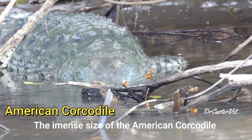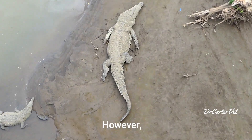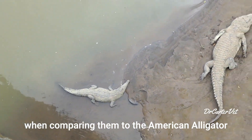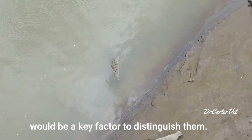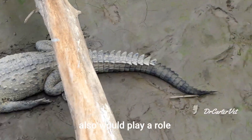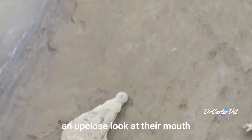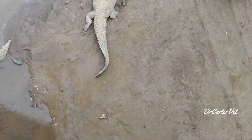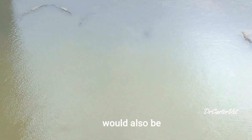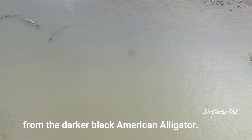The immense size of the American crocodile would easily differentiate it from the speckled caiman. However, when comparing them to the American alligator, the long, thin, pointy snout would be a key factor to distinguish them. The brackish water habitat they occupy also plays a role. If you manage to get an up-close look at their mouth, you will see teeth from both the top and bottom jaw. The lighter color would also be an easy way to distinguish them from the darker, black American alligator.